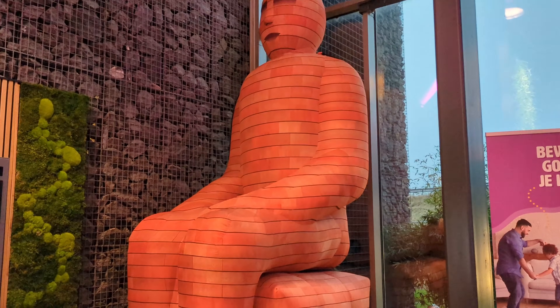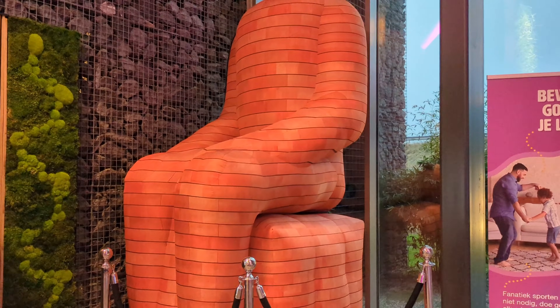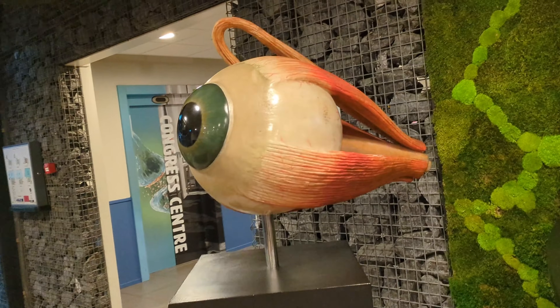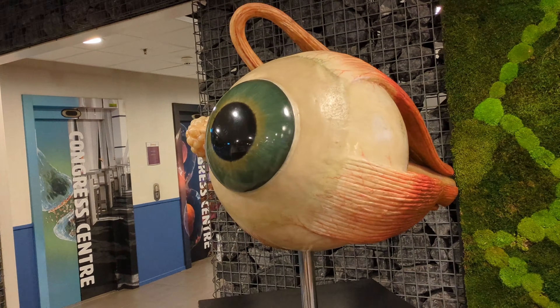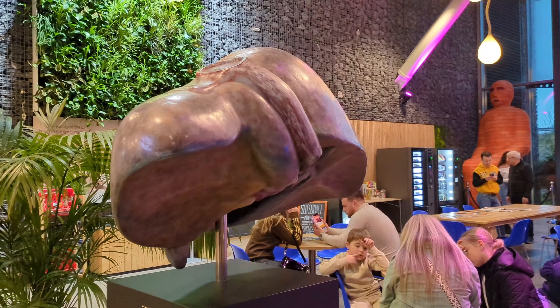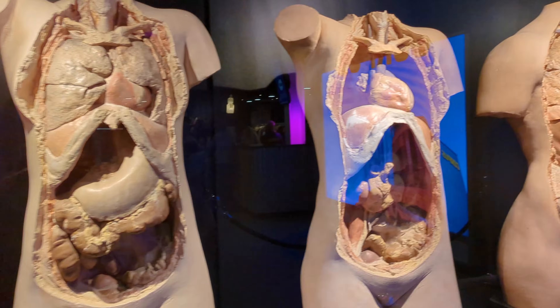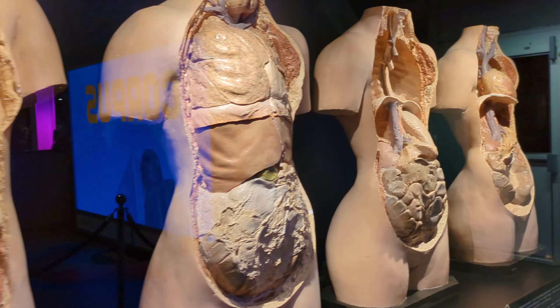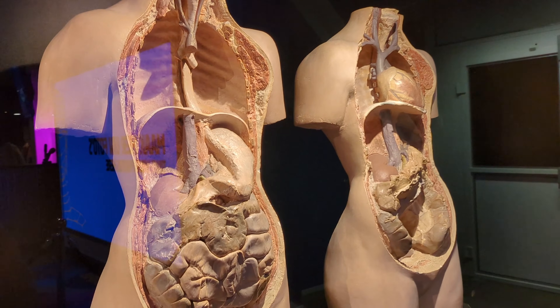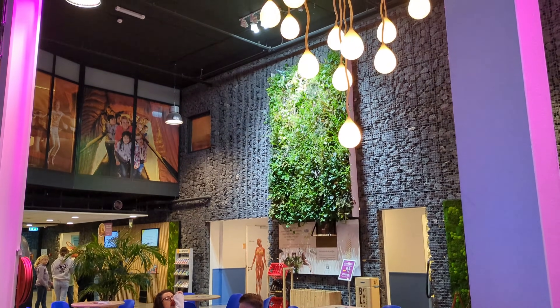Welcome to Corpus: Journey Through the Human Body. Hello and welcome to Corpus, the fascinating interactive museum where you embark on a journey through the human body. My name is OJ, and I'll be your guide as we explore the incredible systems, organs, and functions that keep us alive and thriving. Get ready to learn how our body works, how to keep it healthy, and why it's such an amazing creation.